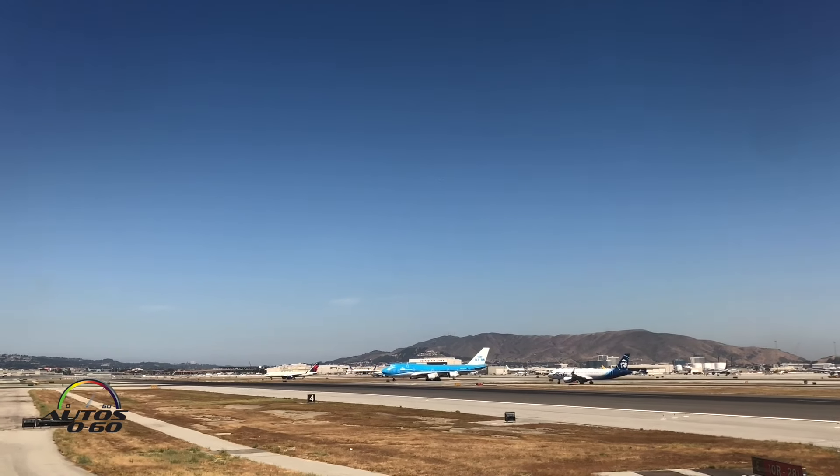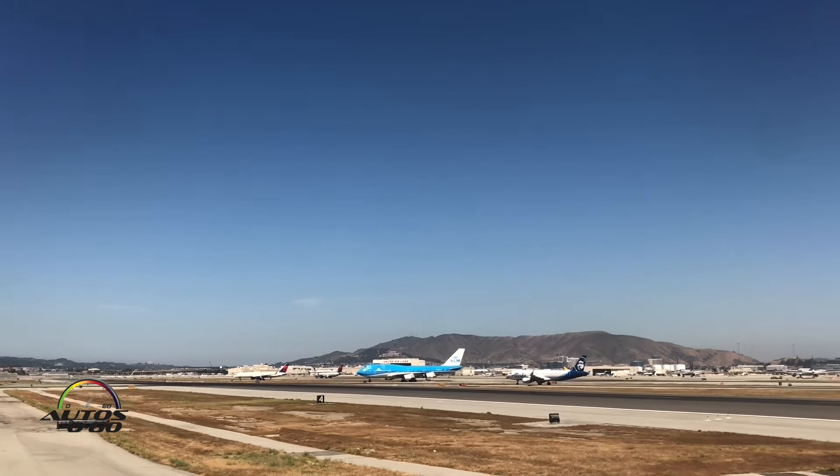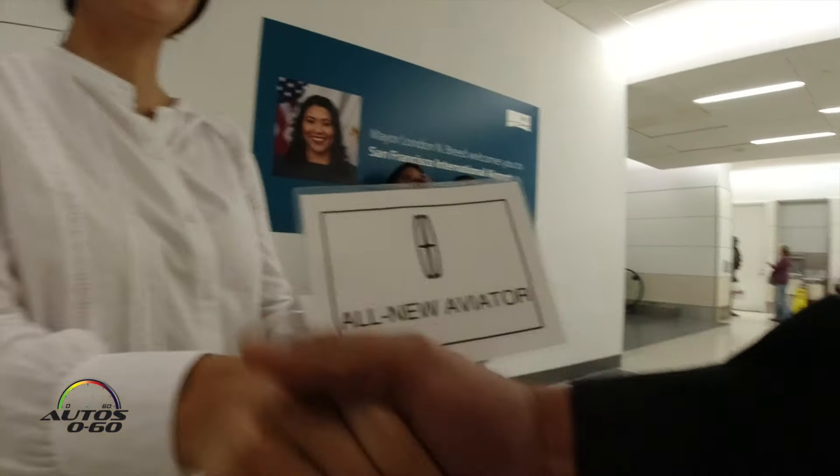We would like to welcome you to San Francisco. We are the local taxi 730. Welcome. Nice to meet you. How are you friends? I am Javier Mota. I greet you from San Francisco.